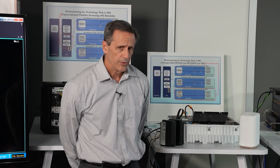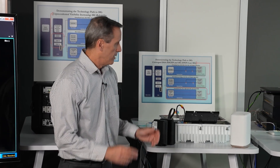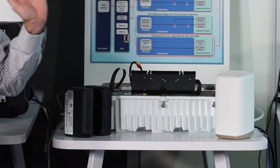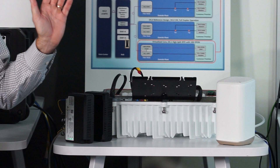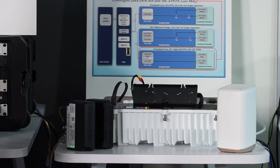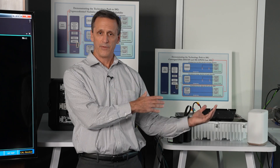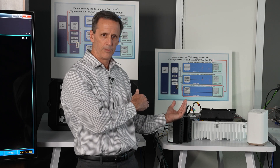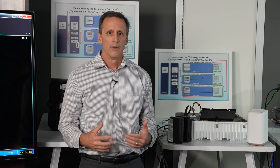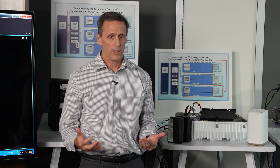Moving on to demonstration number three: just like demonstration one, the connectivity to this fiber node is from our vCMTS facility south of Denver. In that facility we're running production software on a production hardware configuration that supports FDX, as well as the DOCSIS 3.1 components and the EPON components in this node, with a production software configuration for both of those systems.